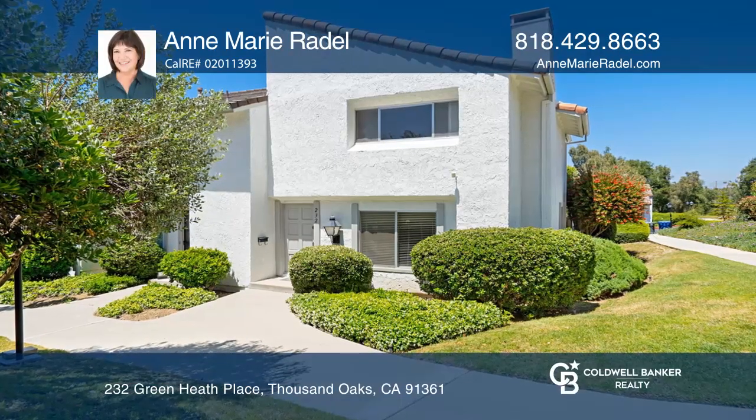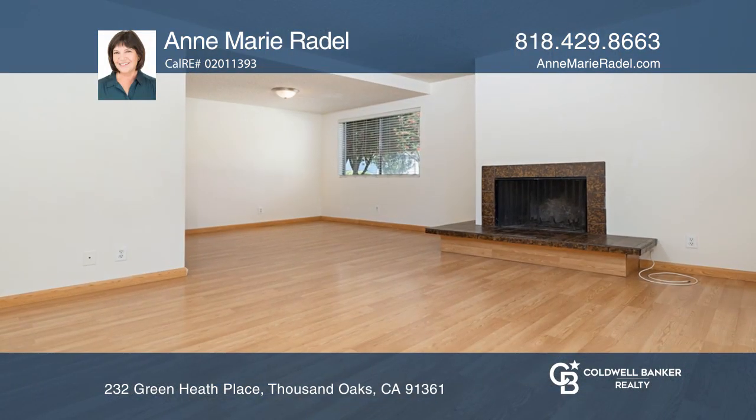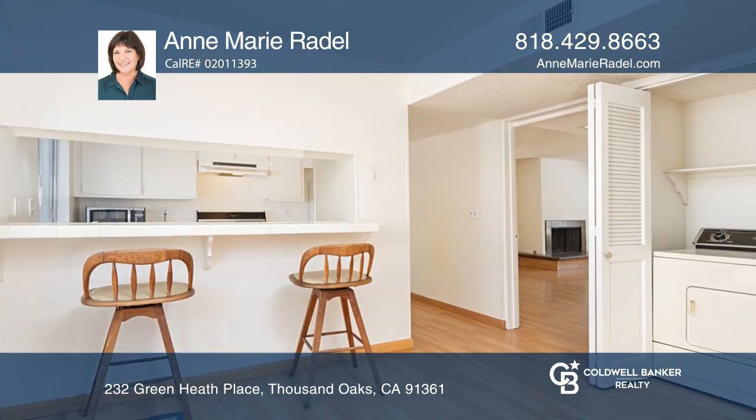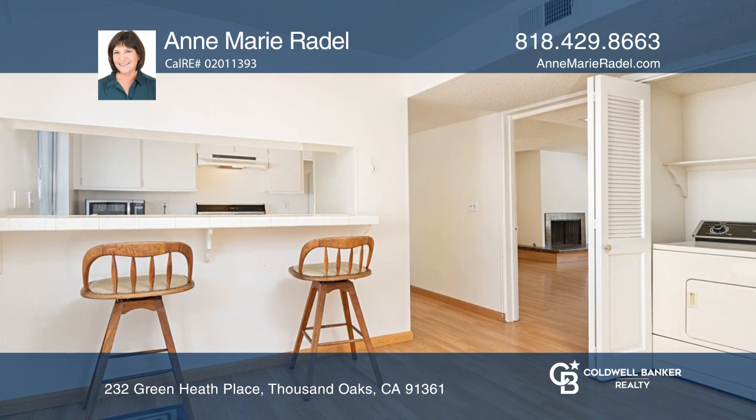This exceptionally priced two-bedroom, one-and-one-half-bath end-unit condo is situated in the highly desirable Los Robles Townhomes area, across from the community pool.